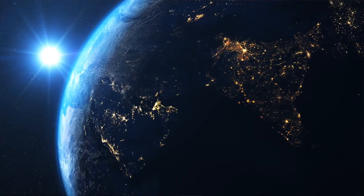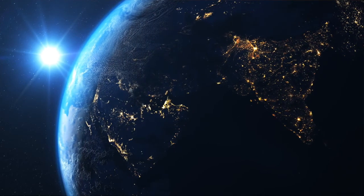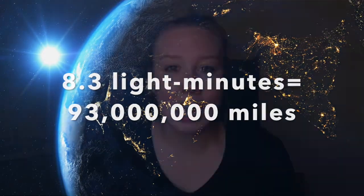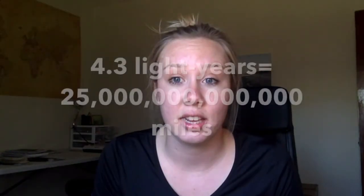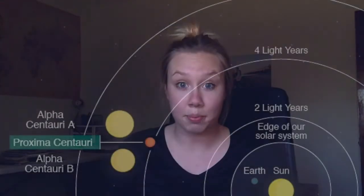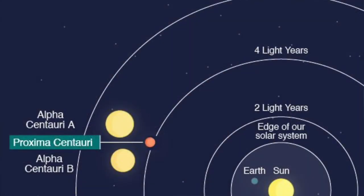Our Sun is the closest star to us and it's still about 93 million miles away. Our Sun's light takes about 8.3 minutes to reach us. The next closest star to Earth is 4.3 light years away — that's 25 trillion miles. That star is called Proxima Centauri and is in a whole different solar system than Earth.